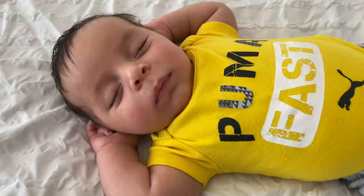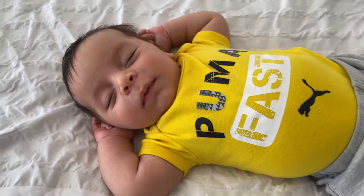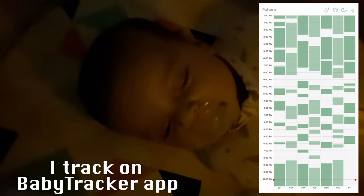Hey everyone and welcome back to my channel. Today I'm sharing some newborn sleeping tips — gentle ways to teach your baby to sleep. My baby boy is currently seven weeks old and sleeps a five to seven hour stretch at night, followed by two to three hour stretches until morning. How did I do it?